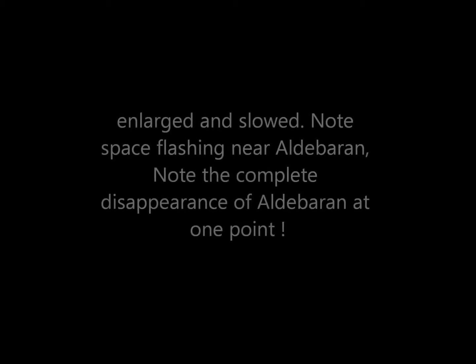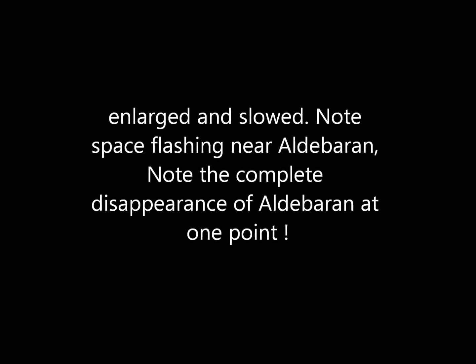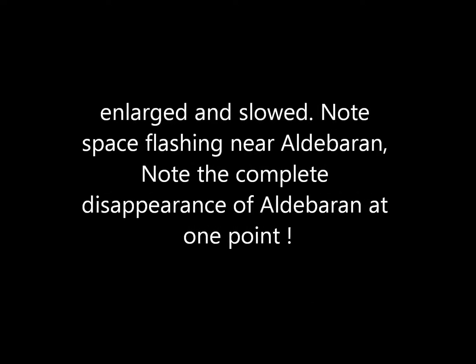I still think that's Aldebaran in the back tube. So this is Aldebaran, taken on the 27th of March. This is enlarged and slowed down to a fifth of the flashing speed, enlarged on the large screen.